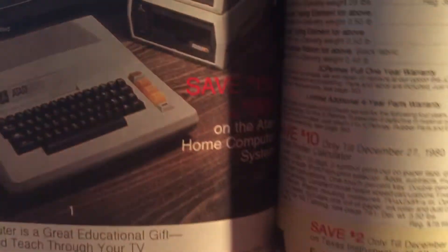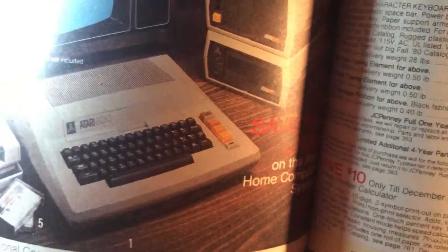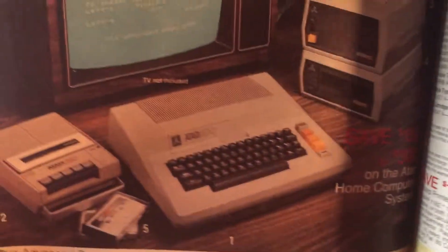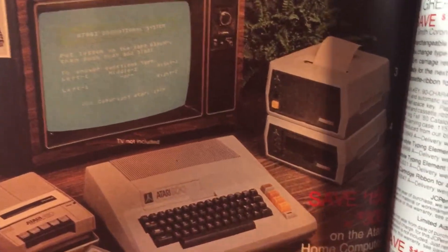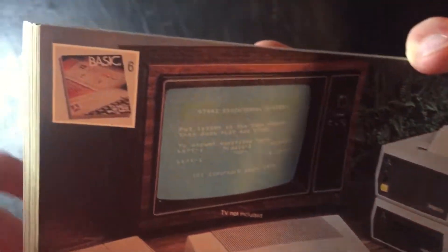Oh, there we go — some video games. An Atari 800, I think. I don't know that one. It's the kind you could convince your parents to buy if you said, 'Oh yeah, I'm gonna use this to learn BASIC — yeah, yeah.'